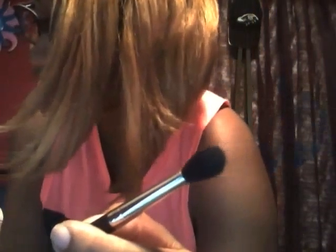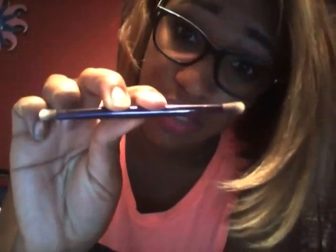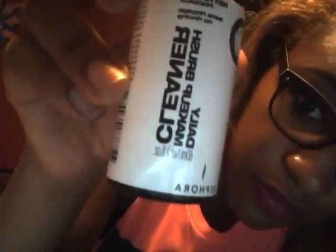I have the MAC 224 blending brush, and the Urban Decay brushes that came with the palette. I can't find the other one, but this is what one looks like. I've gotta clean my brushes too. And I have my brush cleaner — this is my favorite, you've probably seen it in my previous videos — the Sephora cleaner.